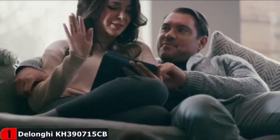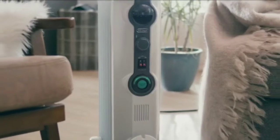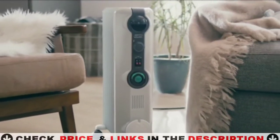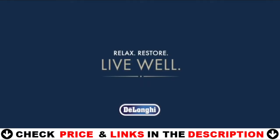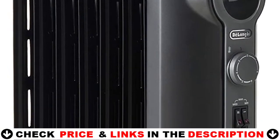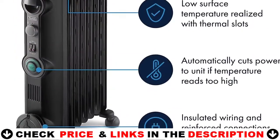By heating only the room you're in, you can lower your thermostat and lower your energy bills. Perfect for family use, DeLonghi features include a thermal shutoff that prevents overheating. Only DeLonghi has smart snap preassembled wheels that require no assembly and make it easy to move from room to room. The oil system is permanently sealed, so you never need to worry about refilling the heater.